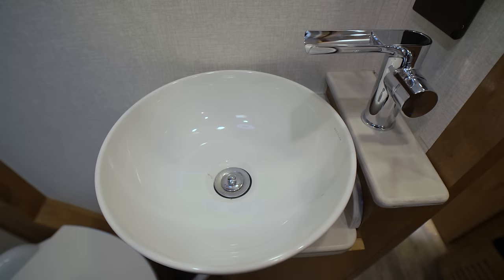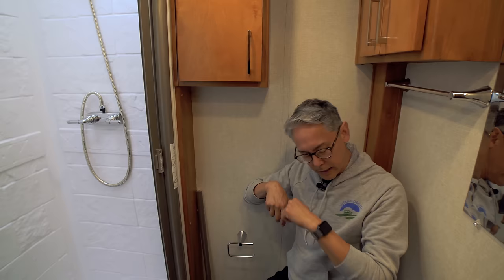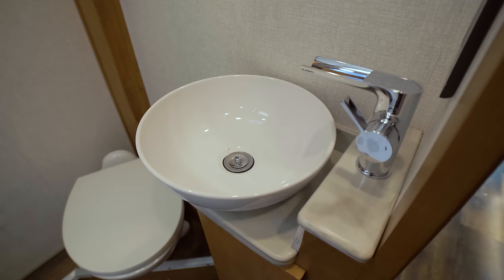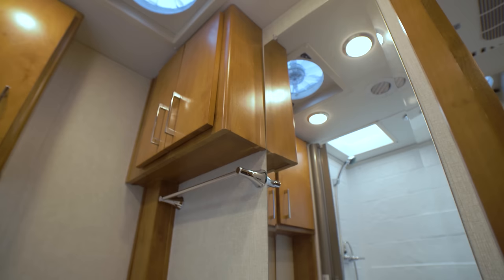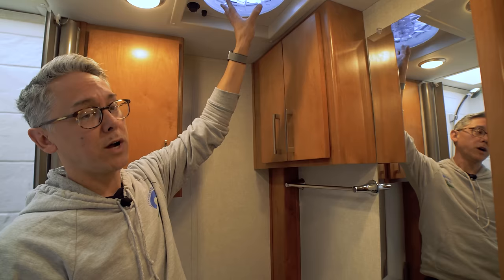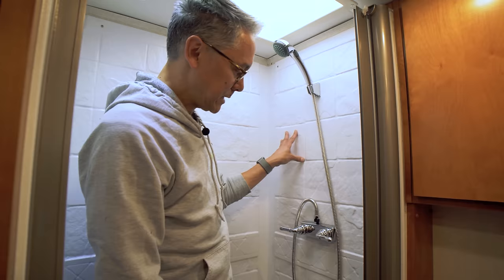Inside the 25QW's three-piece dry bath: shower, toilet, and sink are all separate. Even though it's a smaller bathroom, there's good elbow room on the toilet with nothing above or behind your head. There's a nice bowl sink with upgraded residential controls, multiplex wiring lighting controls, AC outlets, storage above, dedicated ventilation, and a large rooftop fan. There's also ducted AC and heat in the bathroom.